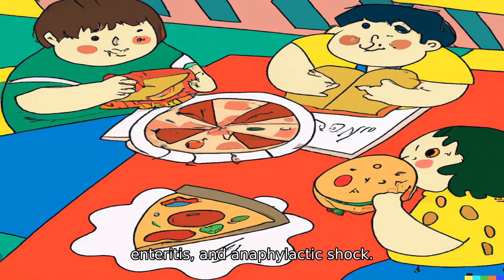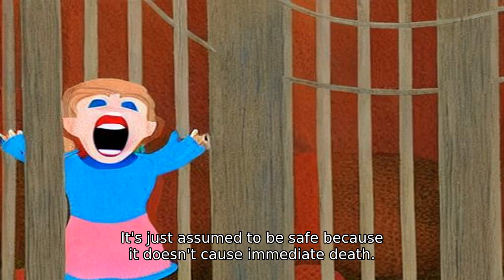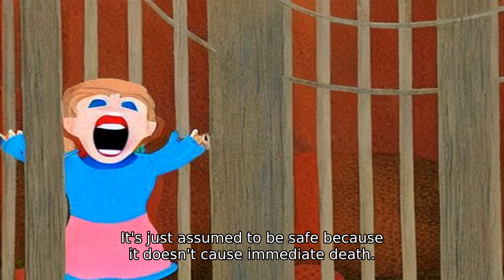These additives are said to cause allergies, enteritis, and anaphylactic shock. Eating each additive individually can be fine, but if you often eat foods with numerous additives, no one knows what kind of reaction it will cause. It's just assumed to be safe because it doesn't cause immediate death.